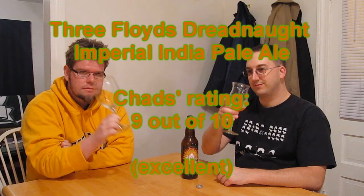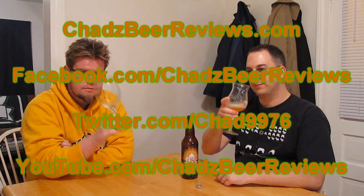Somebody brewed it. Chad just reviewed it. Thanks for watching Chad's Beer Reviews. Trust me, the next episode will be a lot better.